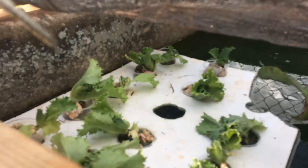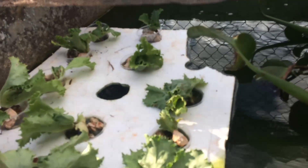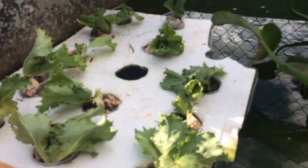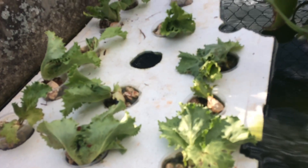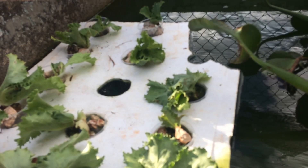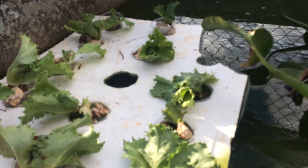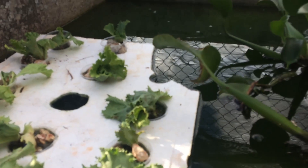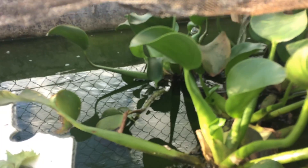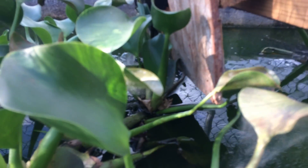Okay guys, this is a sneak peek of the floating raft system. I have some lettuce in there now. I am building the greenhouse to facilitate nutrient film systems and a couple of deep water culture systems — meaning floating raft systems. As you may have seen, the fish duck under the water. We have fish in here, and we have some lilies that we've put in the water.